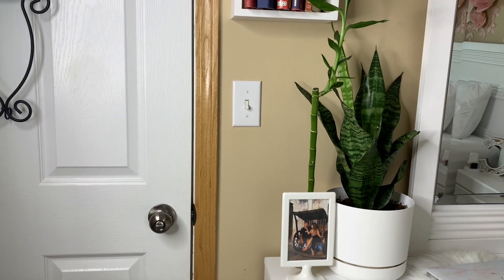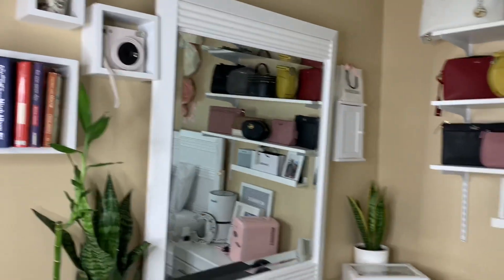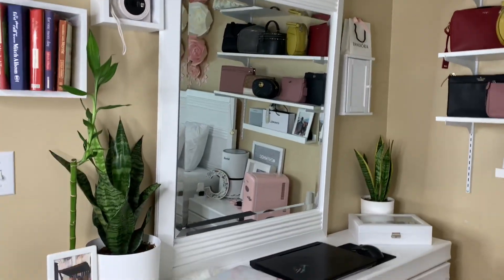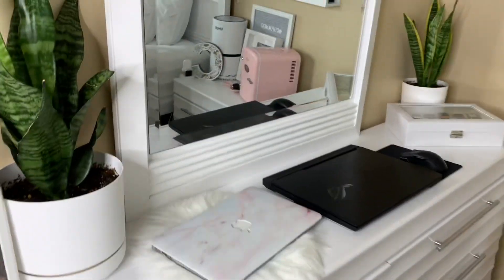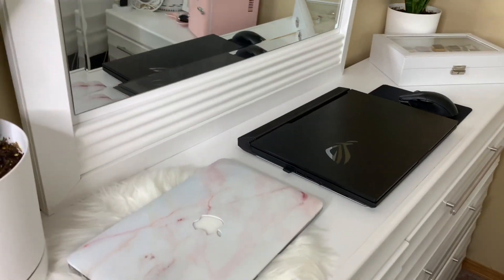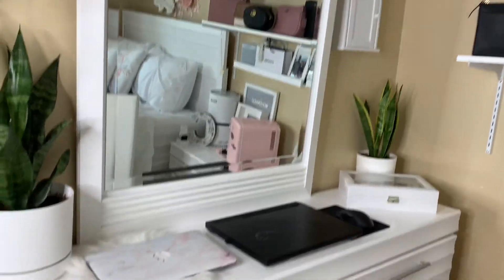Snake plant is really good for your room, guys — it's like a living air purifier. And then what we have here is my vanity mirror slash computer table as well, because my room is small. It looks much larger because of this mirror.